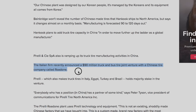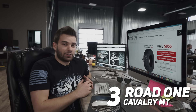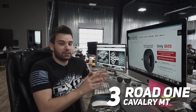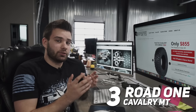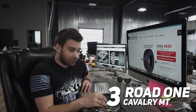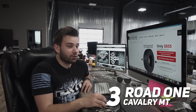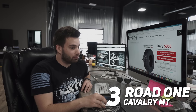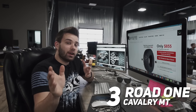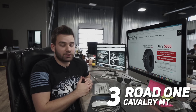I was able to find one article that shed some light on the Road One brand. The Italian firm Pirelli recently announced a $90 million joint venture with a Chinese tire company. The Pirelli Road One factory actually uses Pirelli equipment and technology to build these tires, but because the truck tires are produced in China, they're able to keep the costs down. Pirelli says: 'This is not an existing shot-only-made Chinese factory that we bought into. This is a custom-made, brand-new factory with the most advanced production technologies.' So if any of you have Road One tires, let us know in the comments below.